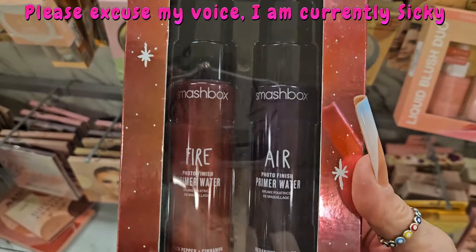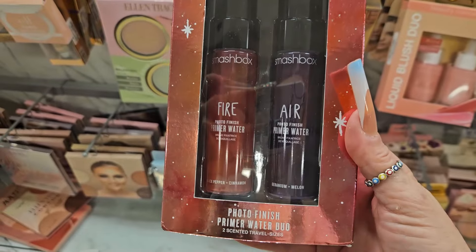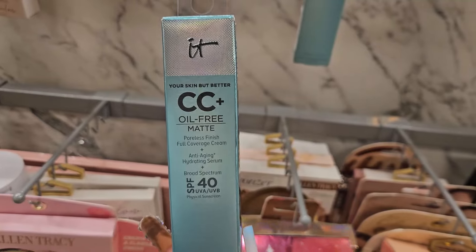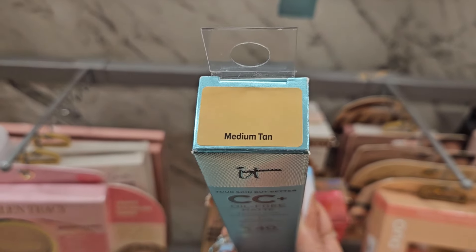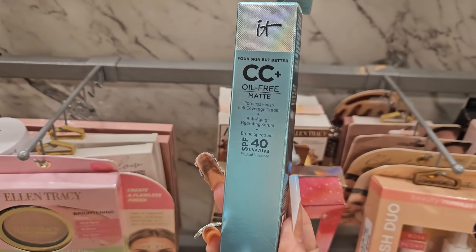Nothing new there. They do have this from Smashbox — the Fire Primer Water and Air Primer Water as a duo — and they have this for $14.99, which I think is an awesome price. Restock. From IT Cosmetics, they have the CC Cream in Medium Tan — this is SPF 40 for $19.99. This is a good buy.